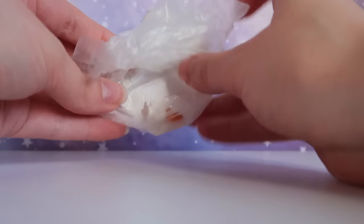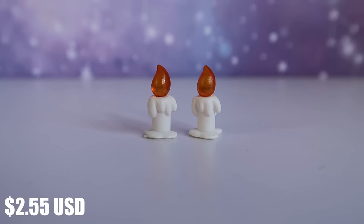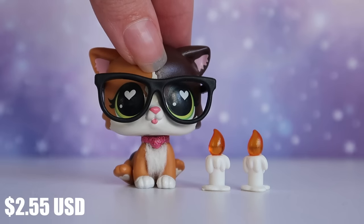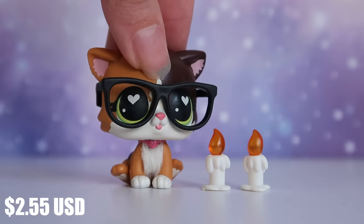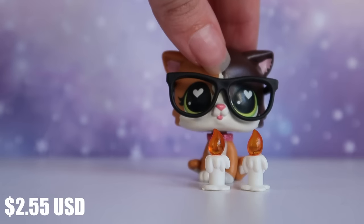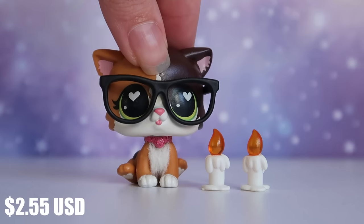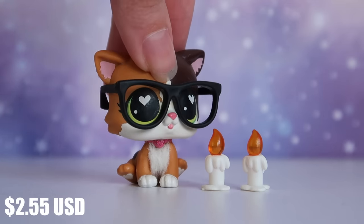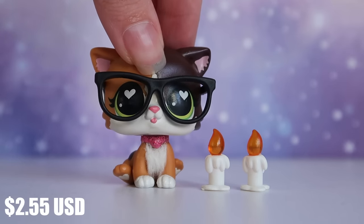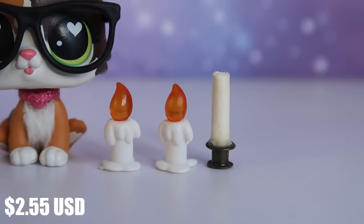Starting with the smallest items: these little miniature candles are so cute. Here's a size comparison with my mascot — they're absolutely perfect for LPS. They came in a pack of two and I knew they'd fit because of the measurements on Temu's website. I love that the little flame is semi-transparent, it's so pretty. I got these for Halloween videos since my homemade candles don't even have a wick or a flame — the Temu ones definitely look better.